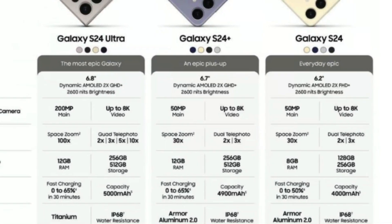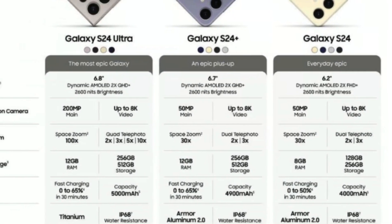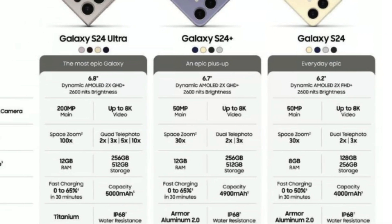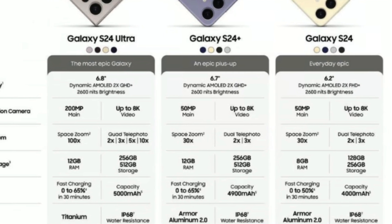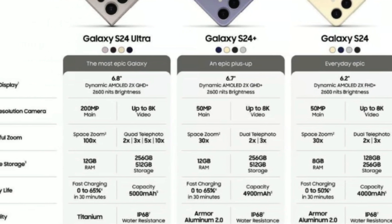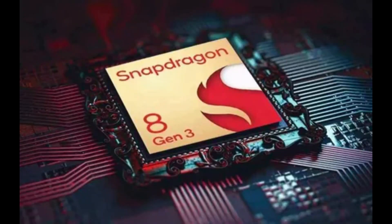Running on Android 14 based on One UI 6, the phones will feature a 6.8-inch QHD Plus Dynamic AMOLED LTPO display with a 120Hz refresh rate. The powerhouse is expected to be fueled by Qualcomm's Snapdragon 8 Gen 3 processor.